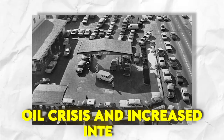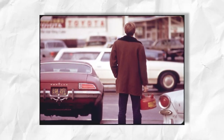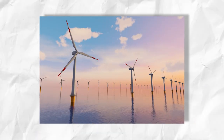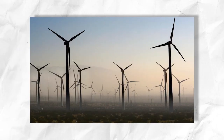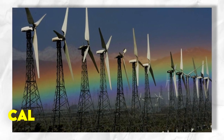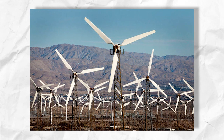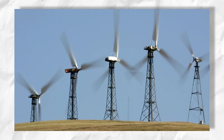The 1970s oil crisis sparked increased interest in alternative energy sources such as wind power. Increased research and development efforts resulted in the production of larger and more efficient wind turbines. In the 1980s, California experienced a wind rush as a result of favorable state policies and incentives, and the wind power industry grew significantly during this period.